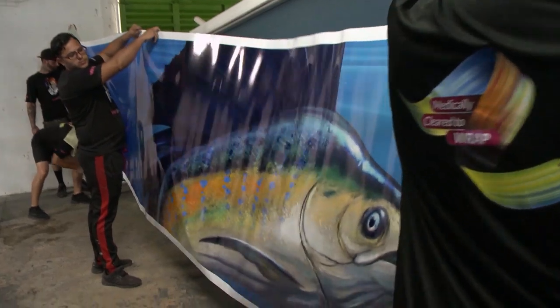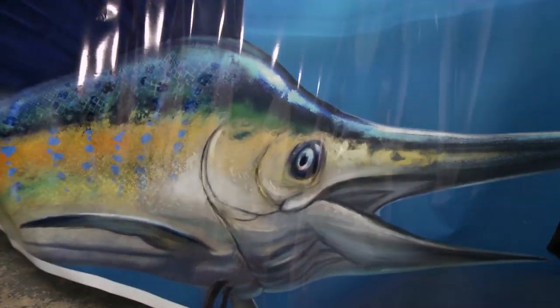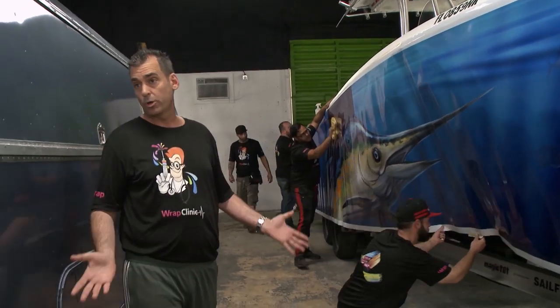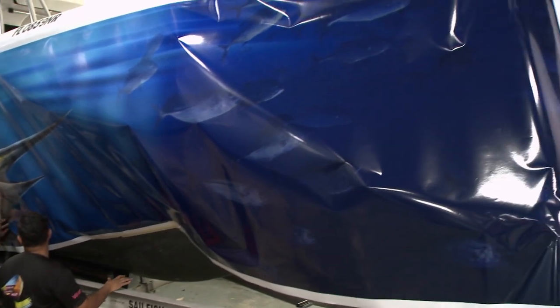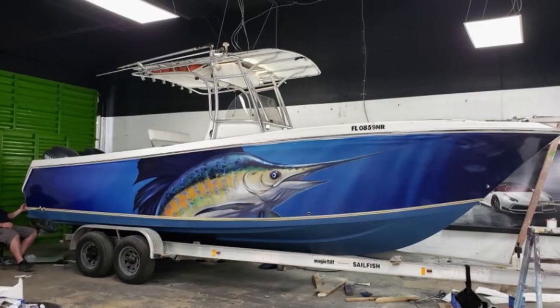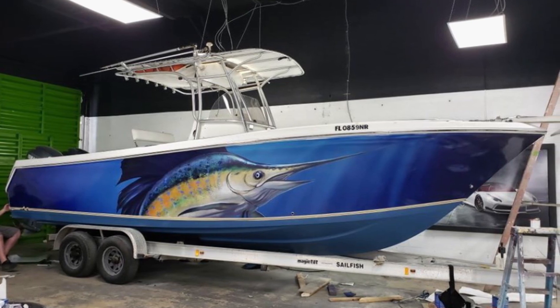Wrap Clinic owner Wasserman describes the process. This is really what we do here at the Wrap Clinic. This is a phenomenal print that one of our graphics designers came up with together with the owner. He just wasn't happy with the plain look — he wanted a new identity. He sat down with one of my graphics designers and this is what we came up with. Absolutely gorgeous.